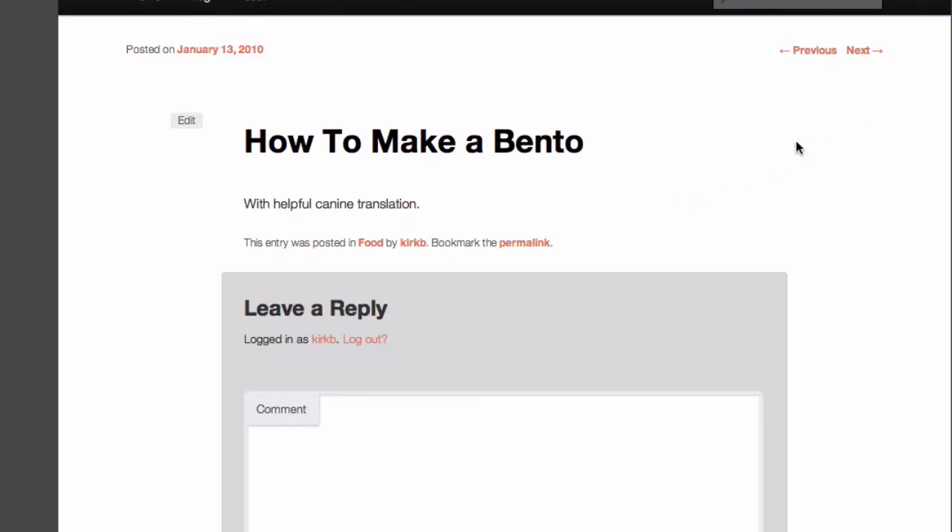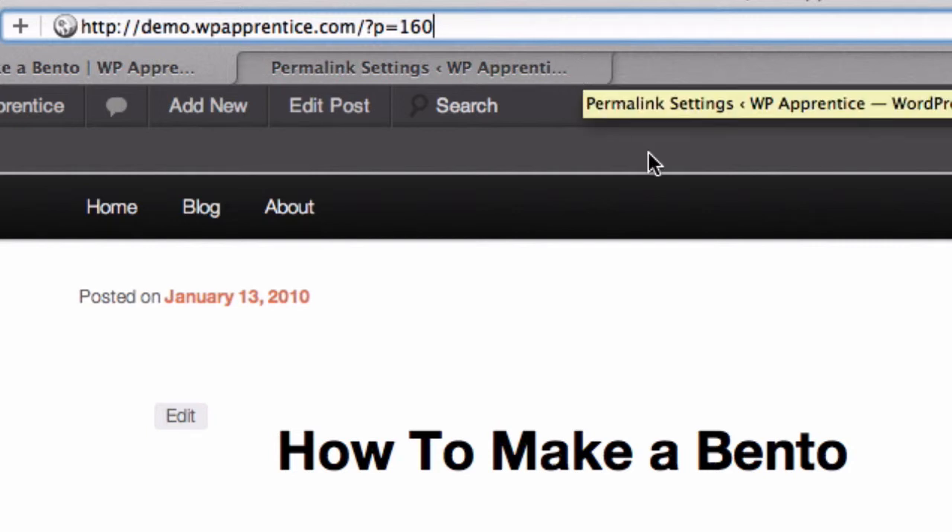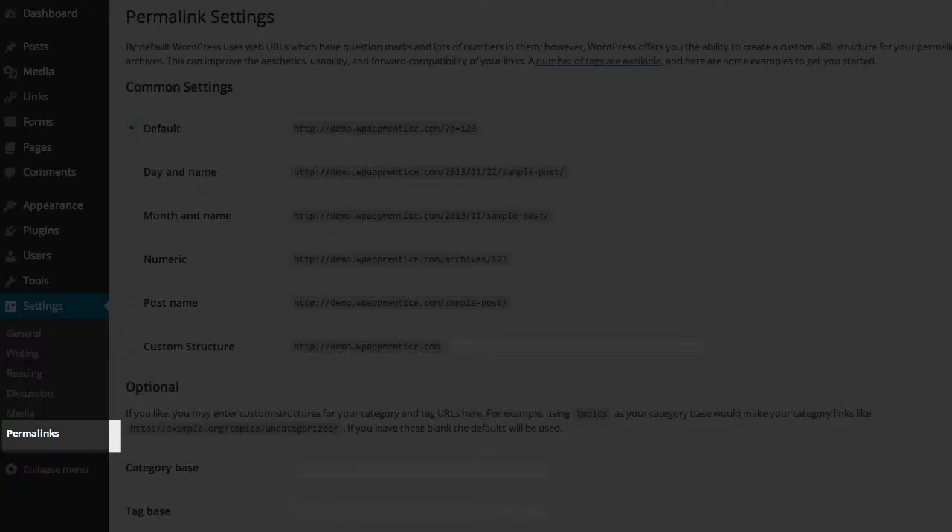So here's a post on my test site, and I'm using the default permalinks — I haven't made any changes yet. When I look at the URL in the address bar, the permanent link for this post ends in question mark P equals 160. What does that mean? That has no meaning to me. Fortunately, I can make that a lot better, and to do that I'm going to go to the permalink settings, which are under Settings > Permalinks.